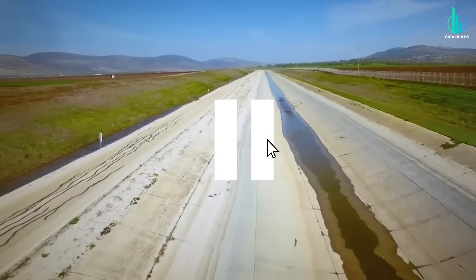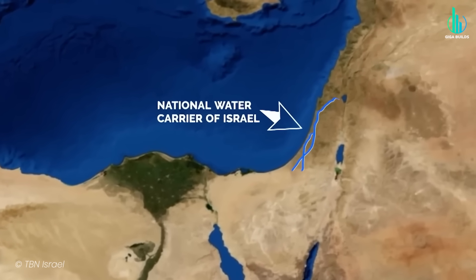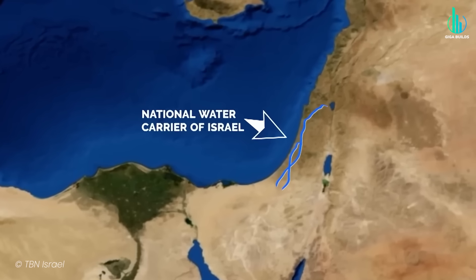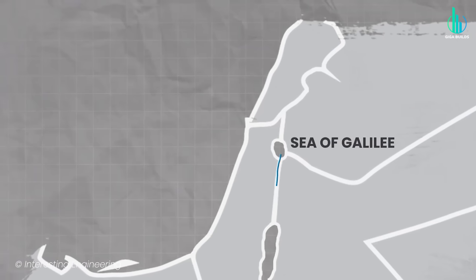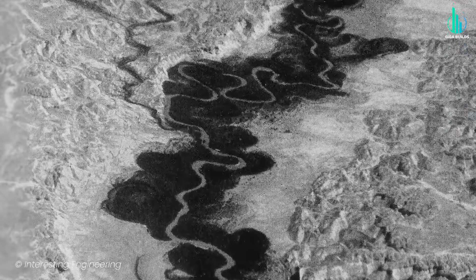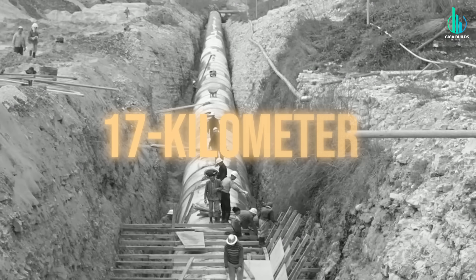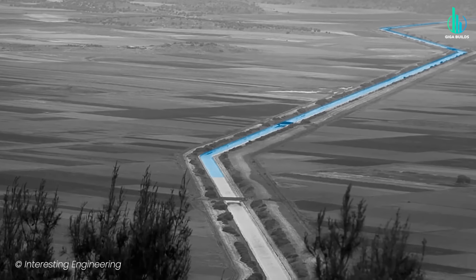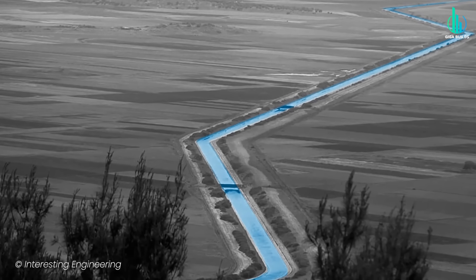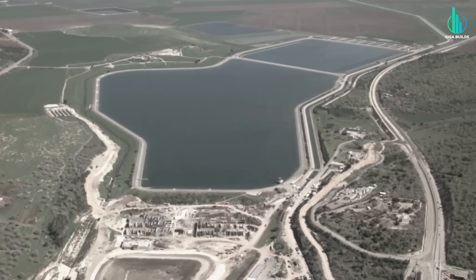Now, this wasn't some tiny little pipeline — this was an engineering juggernaut. We're talking 130 kilometers of tunnels, canals, pipelines, reservoirs, and massive pumping stations. Imagine sucking water out of the Sea of Galilee, then lifting it more than 200 meters above sea level with gigantic pumps, sending it through a 17-kilometer tunnel — the longest water tunnel in the world when it opened — and then carrying it all the way down to the desert. By 1964, it was finished, and it absolutely changed the country forever.